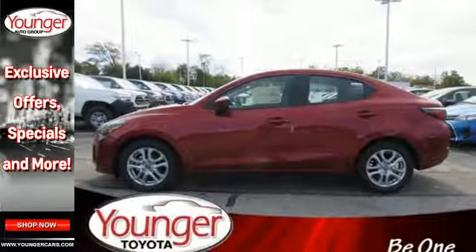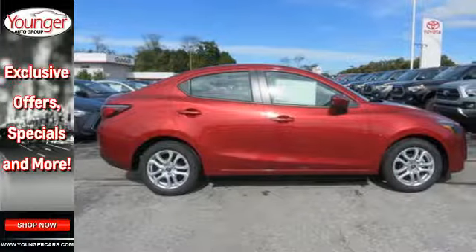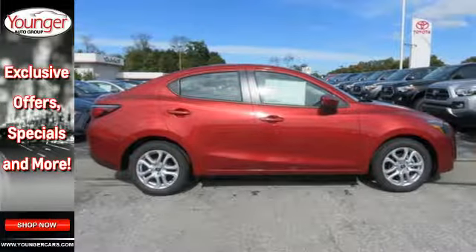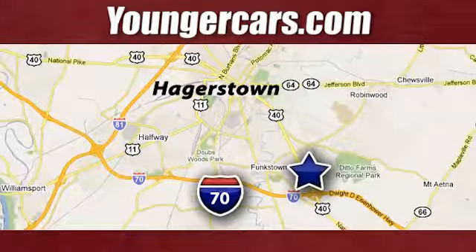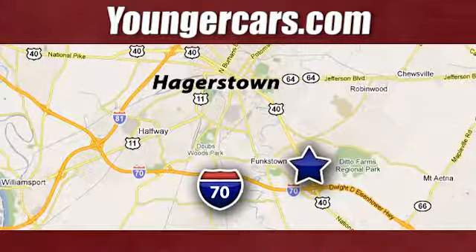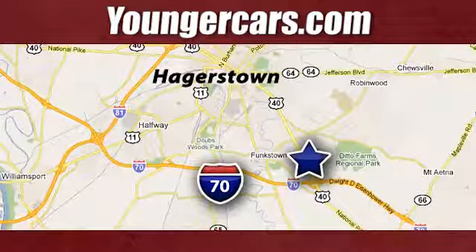Redefine entry level by looking like a boss. Take this Yaris IA home today. Visit our website at YoungerCars.com. We're conveniently located at 1945 Dual Highway in Hagerstown, Maryland.